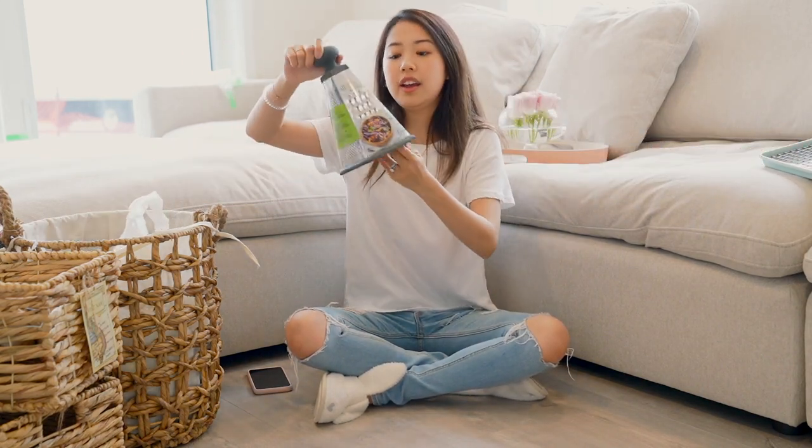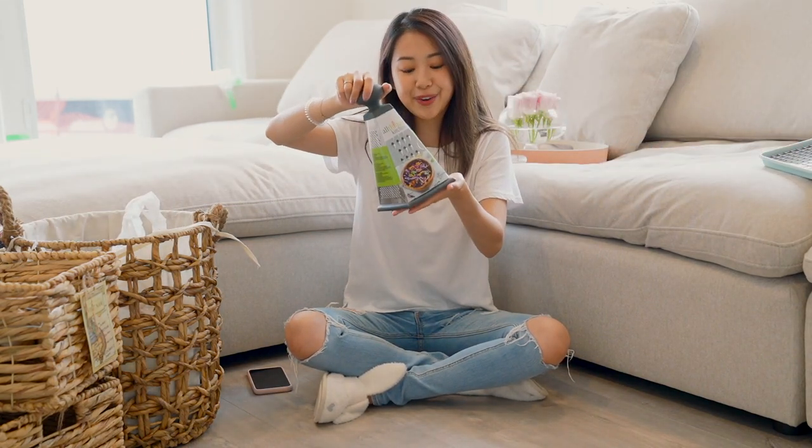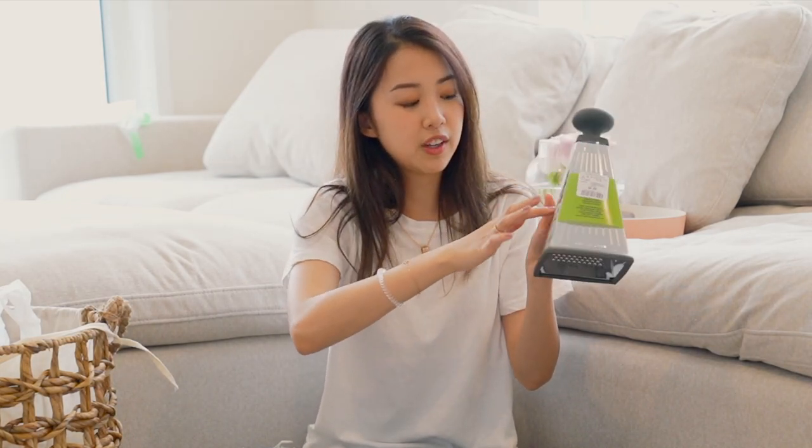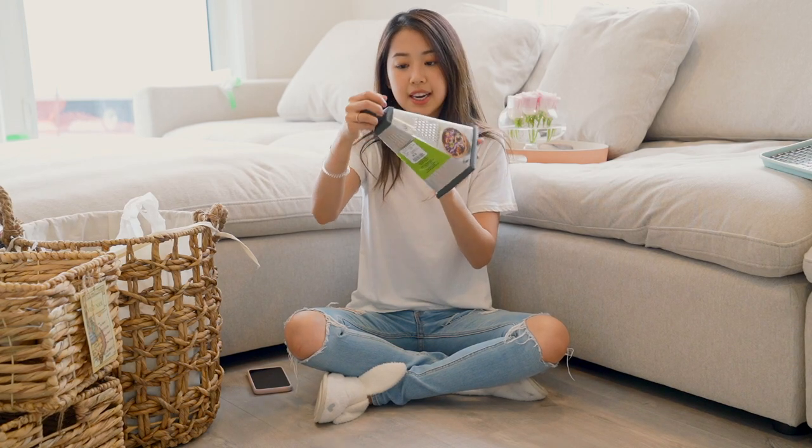And then I got a cheese grater because we don't have one at home. This one has all sorts of different holes and grits, and this was $6.99.